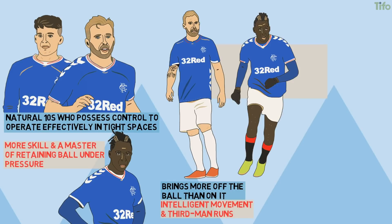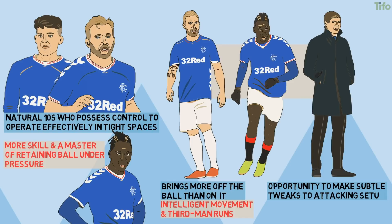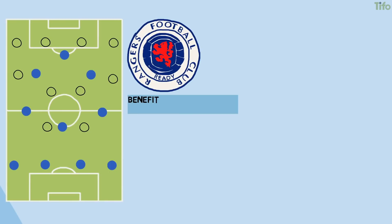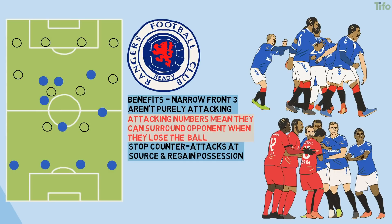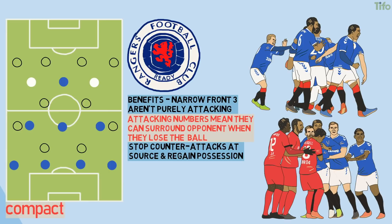The variety of individual options and the different qualities they each bring to the table has given Gerrard the opportunity to make subtle tweaks to his attacking setup depending on the opponent or the game's state. The benefits to playing a narrow front three aren't purely attacking — in transition, the attacking numbers Rangers get around the ball means they can also surround the opponent when they lose the ball, with quick pressing from multiple directions helping them stop counter-attacks at the source. When defending, Rangers set up in a compact 4-3-3, with two 10s taking up narrow positions on the same line as Morelos, shifting as a unit from side to side, making it almost impossible for the opposition to play into midfield and forcing them into sideways and backwards passes where pressing can begin.